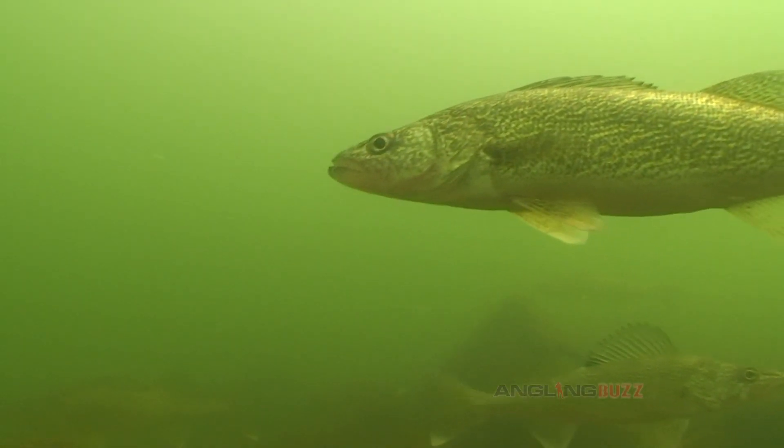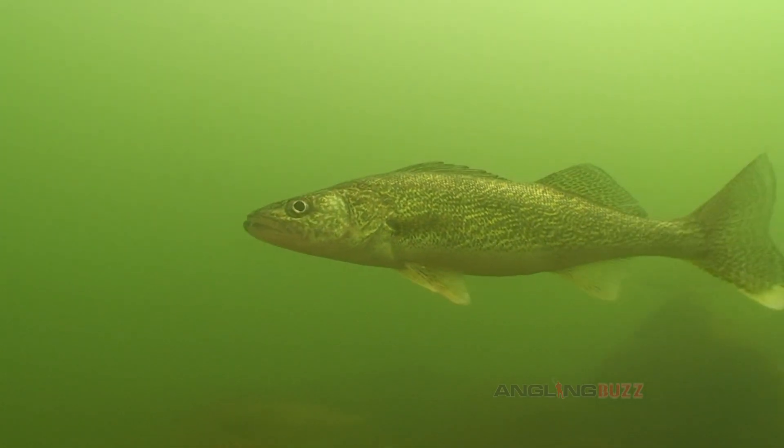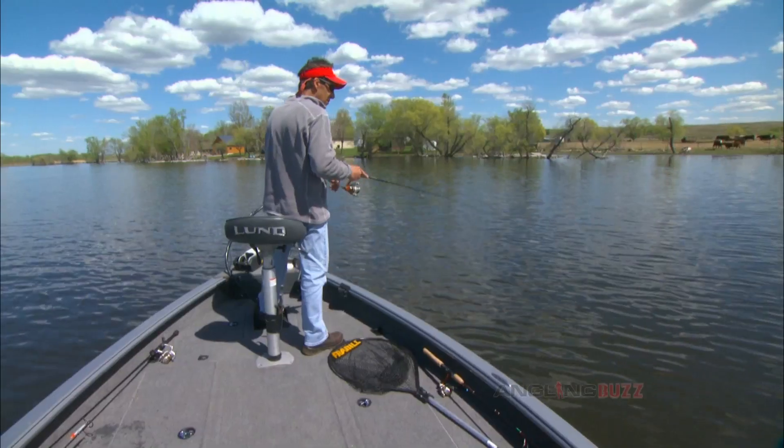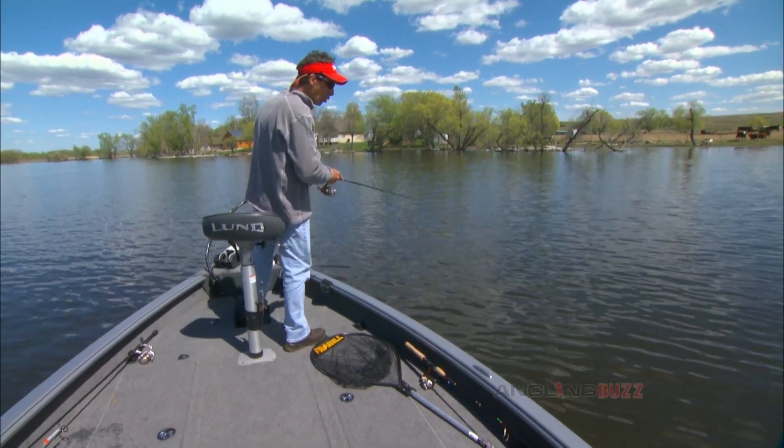One thing you have to realize is that fish are constantly moving. Map and depth finder combination units can really streamline an angler's ability to find similar spots once you've established a depth and locational pattern. There's a fish in the water.